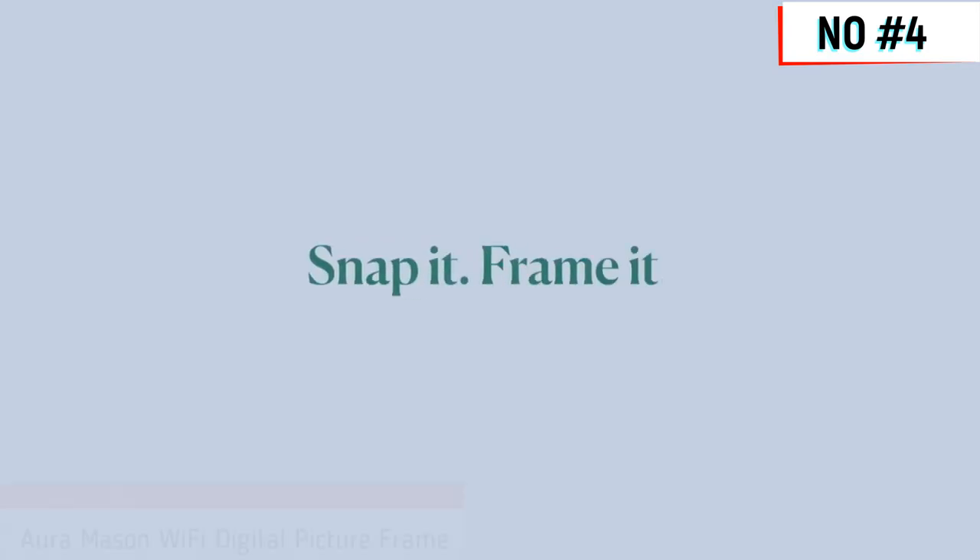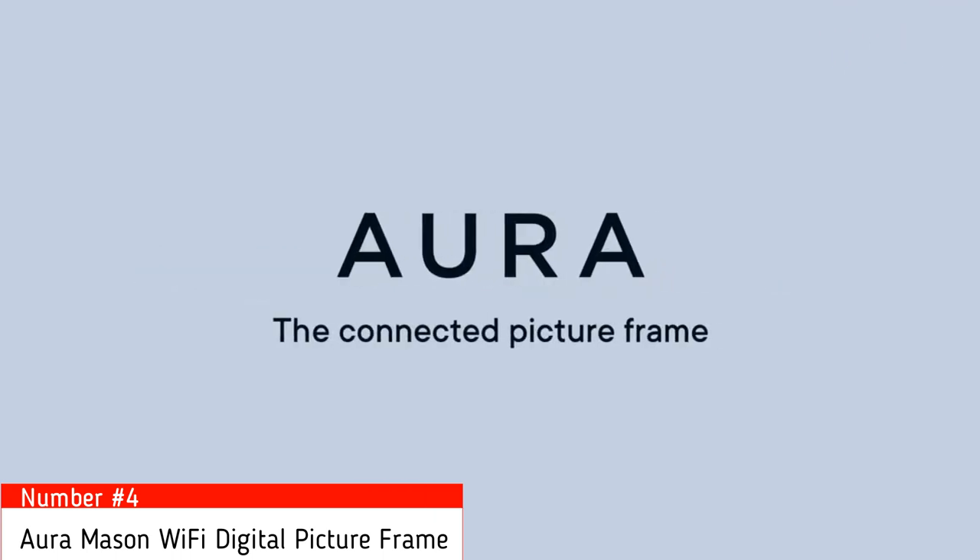Number four. Frame it, share better. Aura — the connected picture frame.